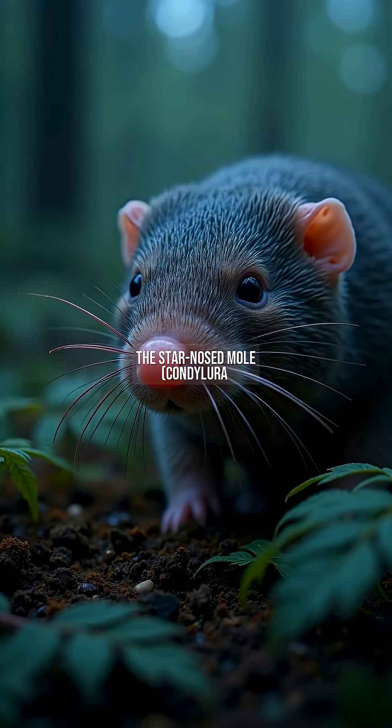The star-nosed mole, Condylura cristata, boasts 22 pink, tentacle-like appendages that identify prey in 8 milliseconds — the fastest foraging system known. Native to North American wetlands, its nose contains 100,000 nerve fibers, six times human hand sensitivity.